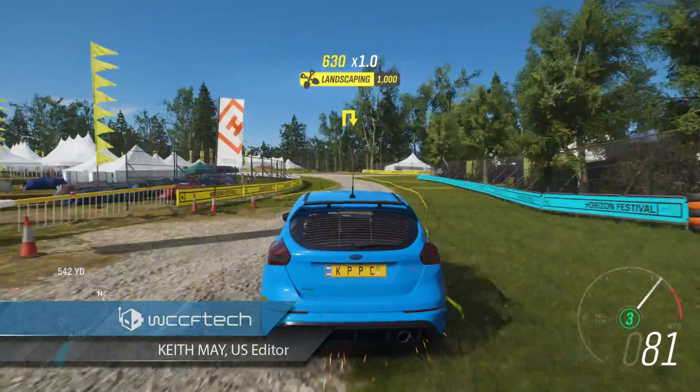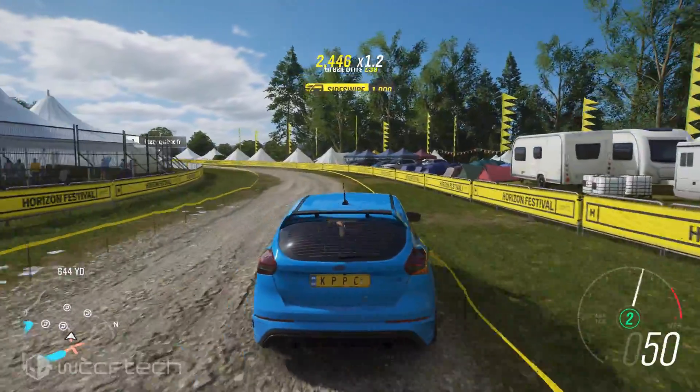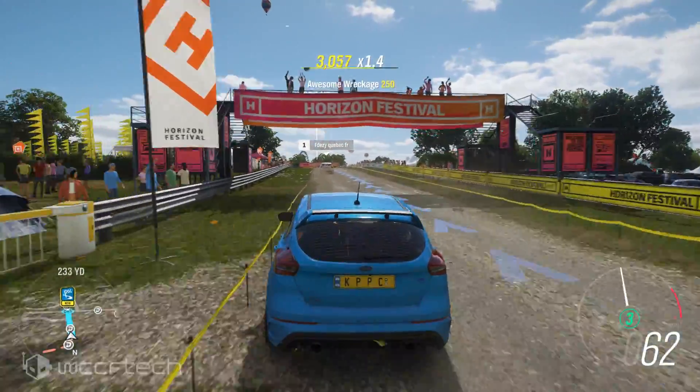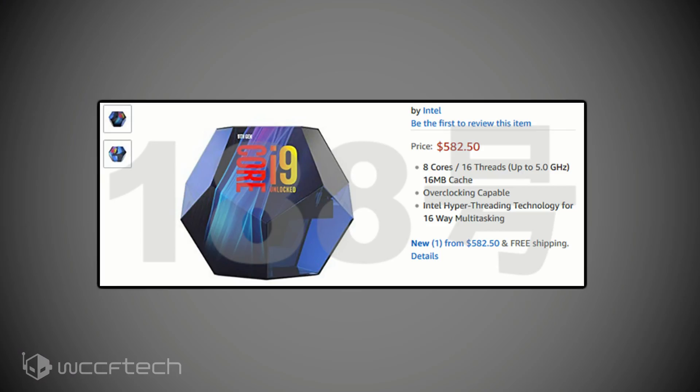The packaging of Intel's upcoming 9th generation processors has leaked out and it is, well, very bright. AMD upped the ante with their packaging game with their beautifully designed Threadripper boxes, and it looks like Intel took note. This particular design is semi-transparent and has 12 sides, making it a dodecahedron — an odd choice since the processor has 16 threads, so a hexadecagon would have probably been more appropriate.